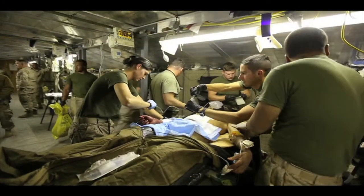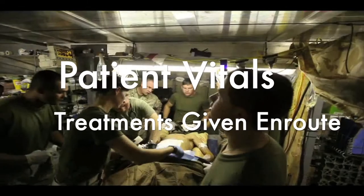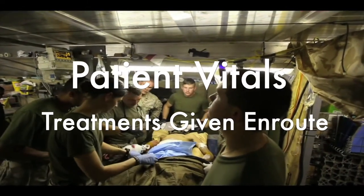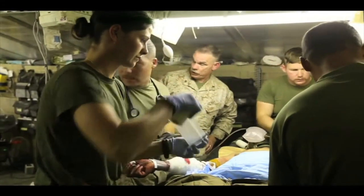It gets messy and dirty in the back of a helicopter when you're treating patients. Sometimes information gets lost — it happens all the time. Documentation is lost. There's vital information that those trauma surgeons need. The MedHub will give that information to the people that need it.